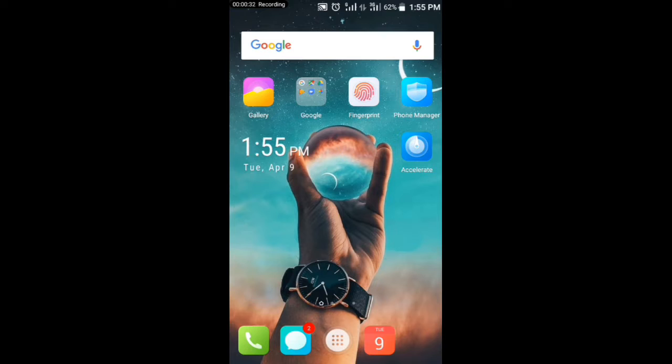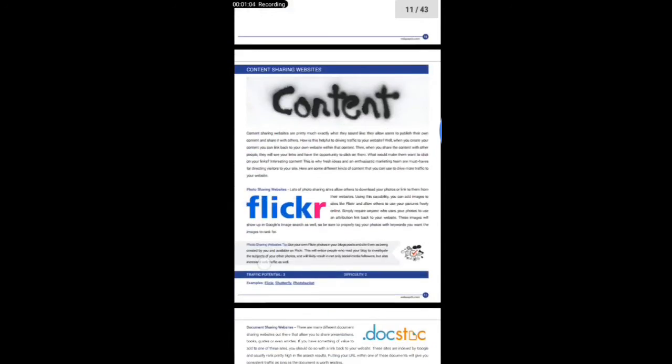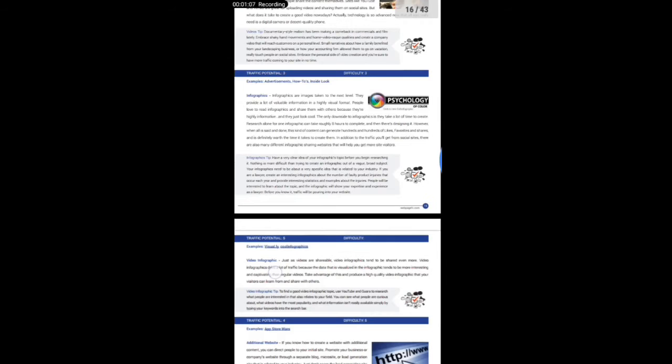I would like to share a PDF book with you so that you can generate free traffic to your website. This book is called '101 Free Ways to Drive Traffic to Your Website.' This book reveals 101 ways you can generate free traffic to your website.